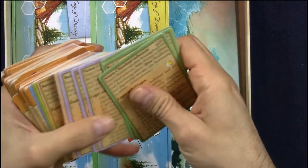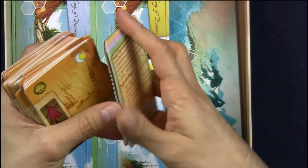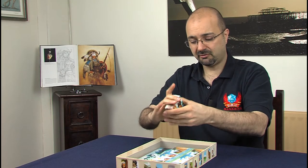You have to like a company that puts so much effort into creating the cards for their games. I mean, look at that — they are just absolutely gorgeous. Player aid cards as well, and I have them in French, English, and German.